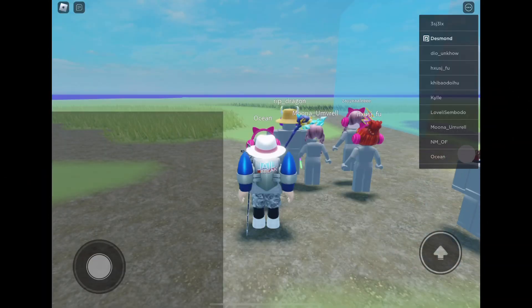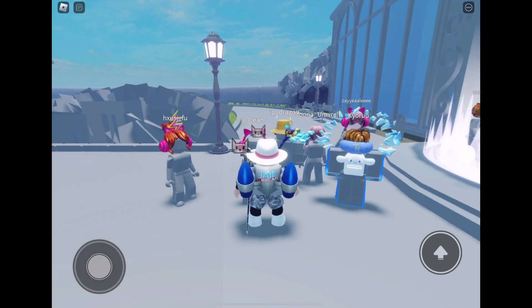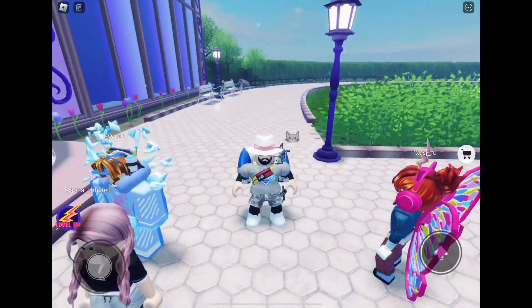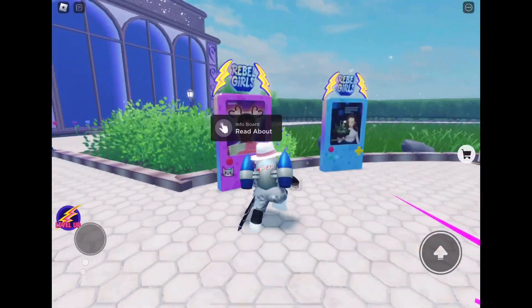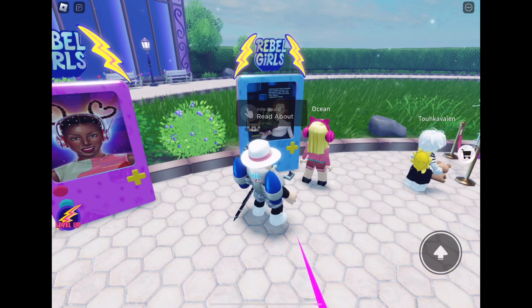Hey guys, welcome back to another video. We are back in House of Blueberry and today we are going to be getting a free accessory. So once everything loads in, you want to go over to this area over here.